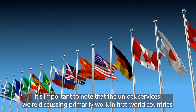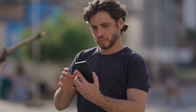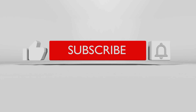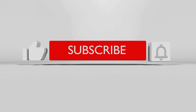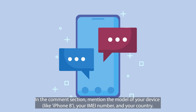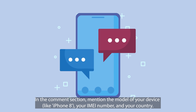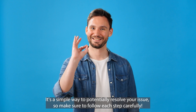It's important to note that these unlock services primarily work in first-world countries. If you're in a region where these services aren't accessible or if you prefer not to use them, there's an alternative. Every week, we offer 250 unlocks to our viewers. To be eligible, hit the like button, make sure you're subscribed, and in the comments section mention the model of your device like iPhone 8, your IMEI number, and your country. Once you complete these steps, you're automatically entered into our weekly draw for a chance to get your device unlocked.